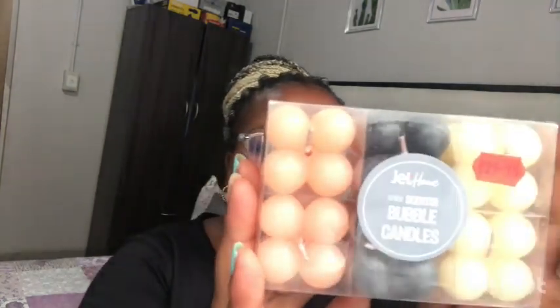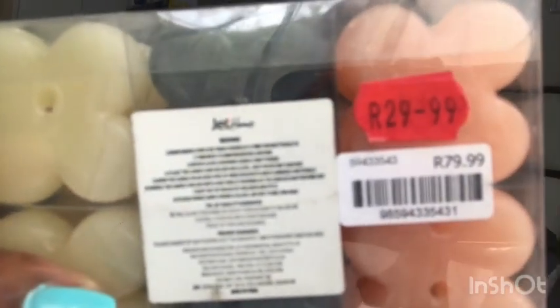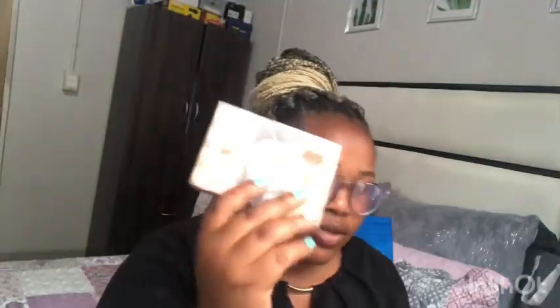We are taking this one. I also went to Jet Home and I got these candles. The original price was 80 rand and now they were 29.99, so I'm just going to use them as ribbon decor for the makeover.